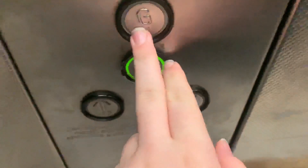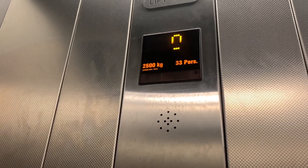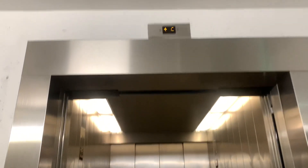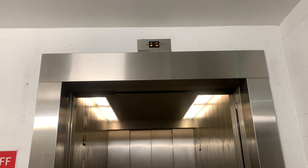We'll go back to G now. Don't know why it's making those sounds considering it's not being used except for me. Ground floor. And here it is. Doors aren't closing for whatever reason. It's 2500 kilos.